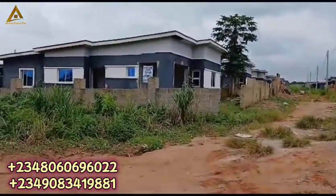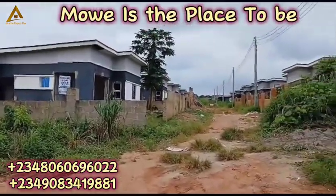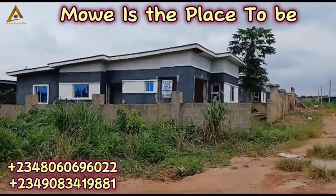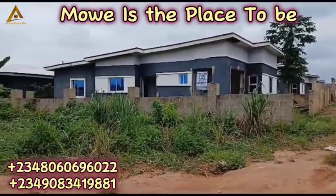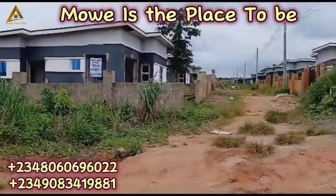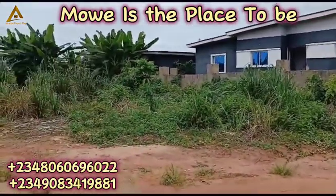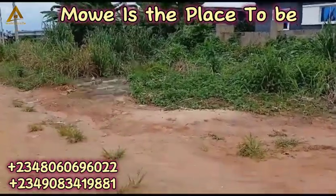There are so many reasons why you need to get property in Moway. Moway is a very comfortable place to get a property, especially at Treasure Island Estate, which has a very good flexible payment plan of 24 months. If this is the first time you're coming across my channel, don't forget to subscribe or hit the notification button so you'll get updates on valuable and affordable properties in Lagos and Nigeria as a whole. Thank you.